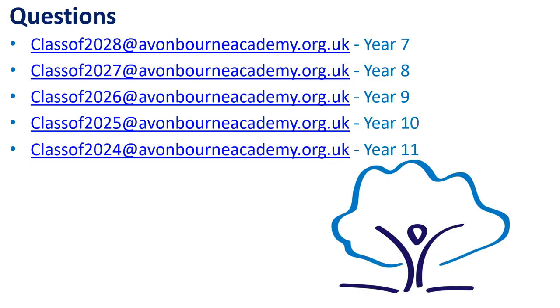We used Schoolcloud throughout the last academic year and it was a huge success, but if you do encounter any difficulties please do contact the year team. Year 7 is class of 2028 at avonbornacademy.org.uk, year 8 is class of 2027, year 9 is class of 2026, year 10 is class of 2025, and year 11 is class of 2024, and someone will get back to you and support you with any problems you may be having.